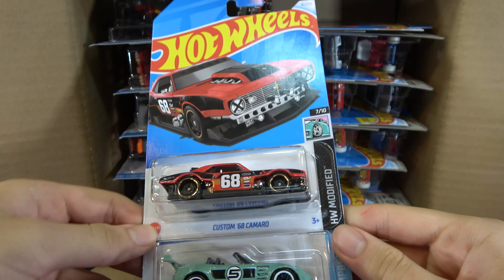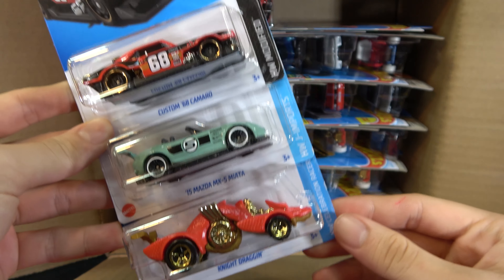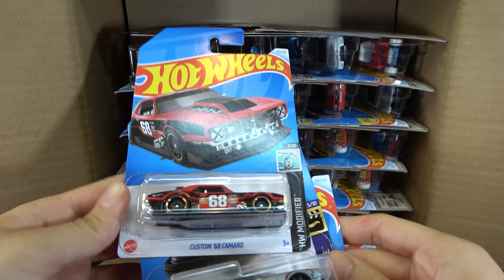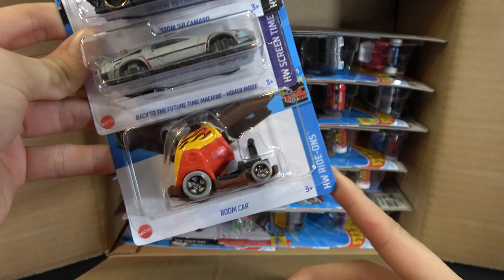So first cards are the Custom '68 Camaro, '15 Mazda MX-5 Miata, and a Night Dragon. Then we have another Custom '68 Camaro, Back to the Future Time Machine Hover Mode, and a Boom Car.